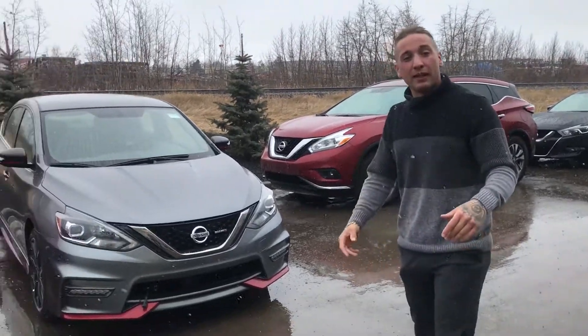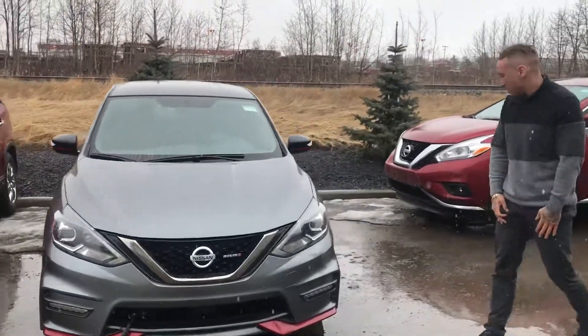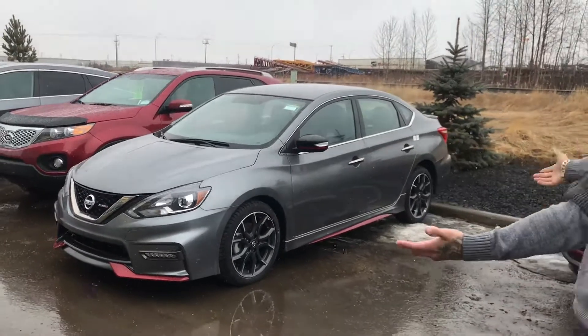Hey there Carolina, Brendan over here reporting from L.A. Nissan. I just wanted to show you your new Sentra NISMO here. I know you didn't want to come outside and check the vehicle out, but as you can see this vehicle is amazing.